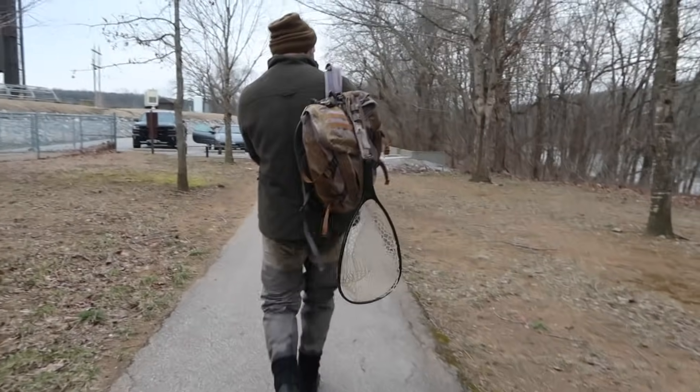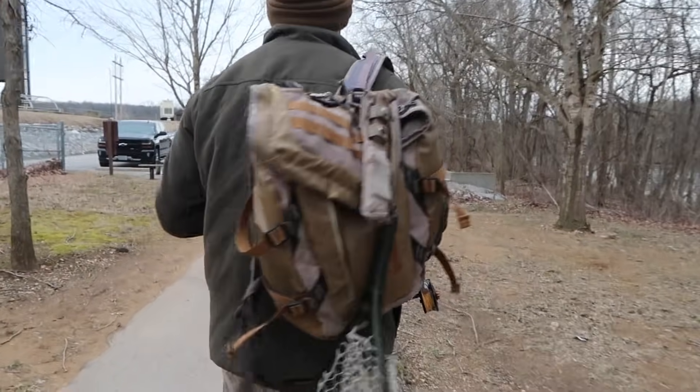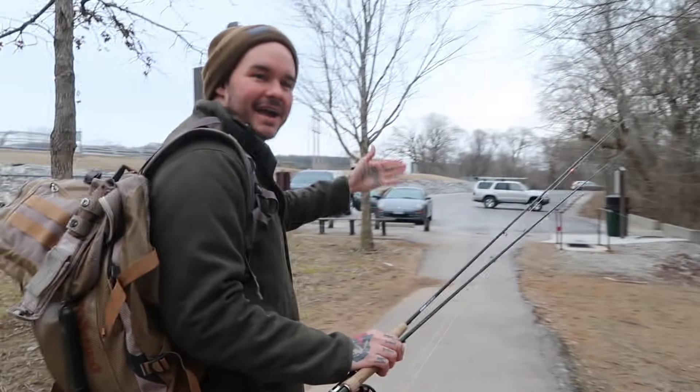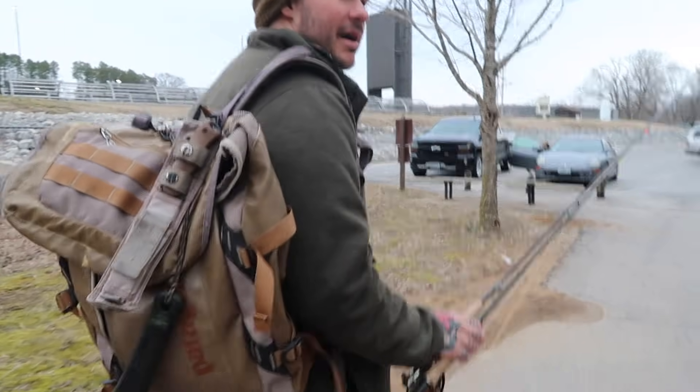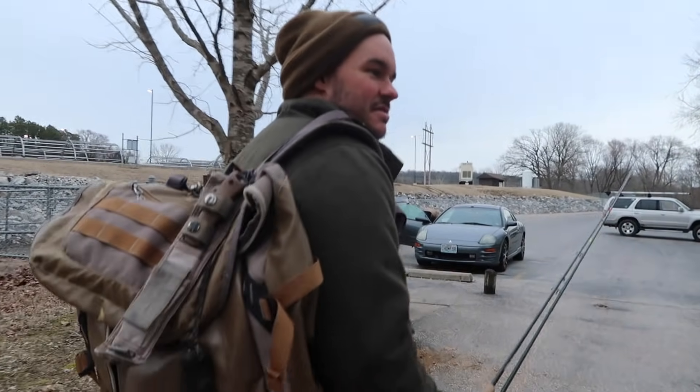That was pretty good. I mean, that's like fishing in a barrel. Where we were earlier is like actually fishing. But when the water's this high, there's not much you can do. Everything in the south is in flood stages right now, so it's one of those beggars can't be choosers situations.